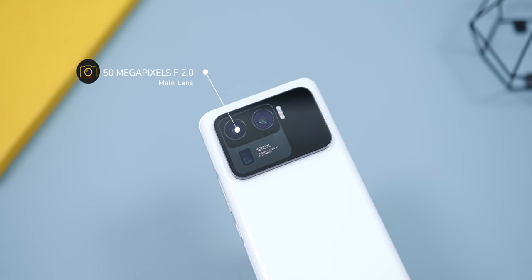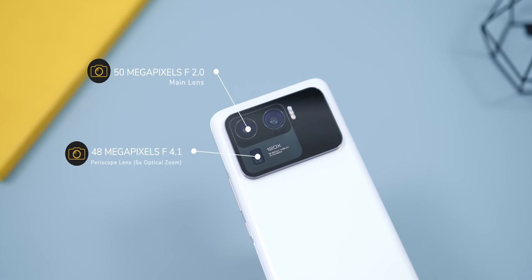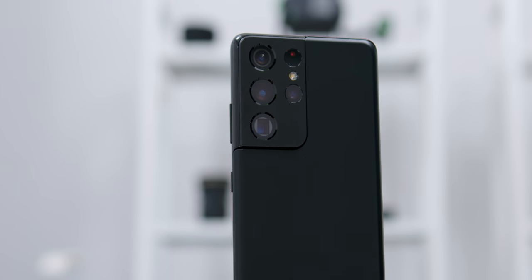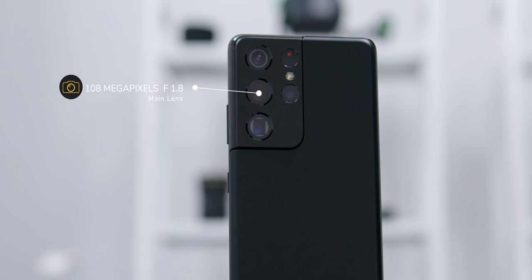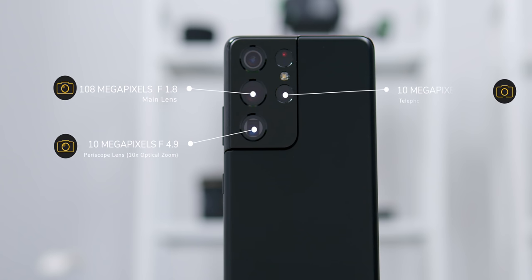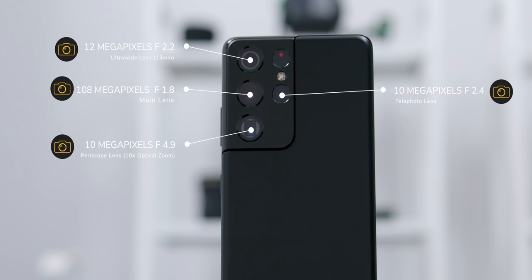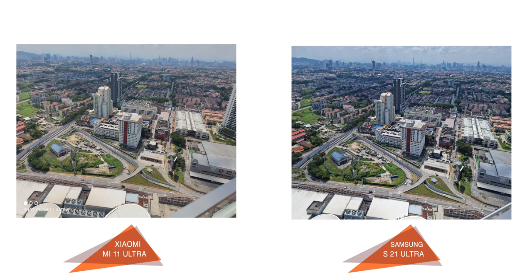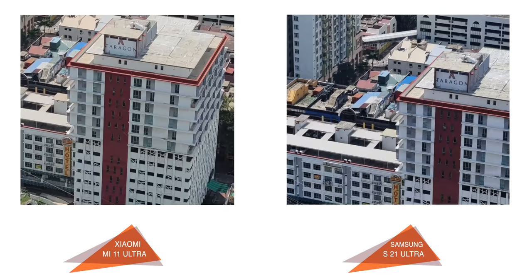Before comparing the images and video quality, let's check out the specs. The Mi 11 Ultra comes with a 50MP f/2.0 main lens, a 48MP f/4.1 periscope lens with 5x optical zoom, and a 48MP f/2.2 12mm ultra-wide-angle lens. The S21 Ultra has a massive 108MP f/1.8 aperture main lens, a 10MP periscope lens with up to 10x optical zoom, a 10MP f/2.4 telephoto lens, and a 12MP f/2.2 13mm ultra-wide-angle lens. Starting from the high-megapixel mode, although the S21 Ultra has a bigger megapixel count, there's not much difference before zooming in, but when zooming close, the S21 Ultra has a bit more detail.